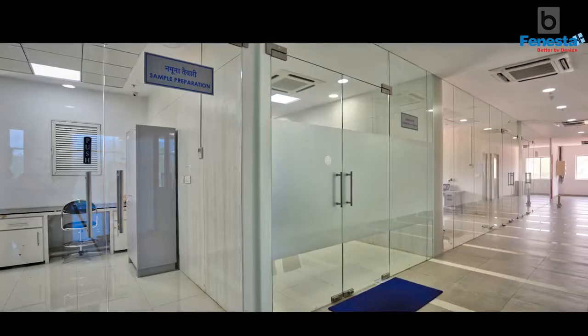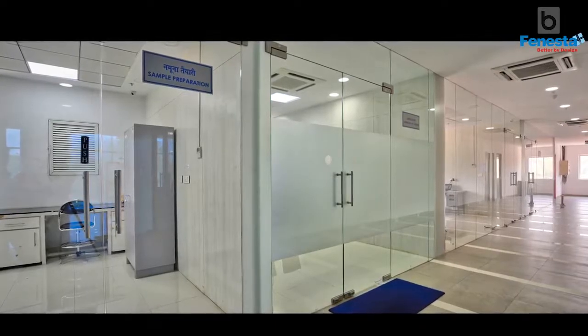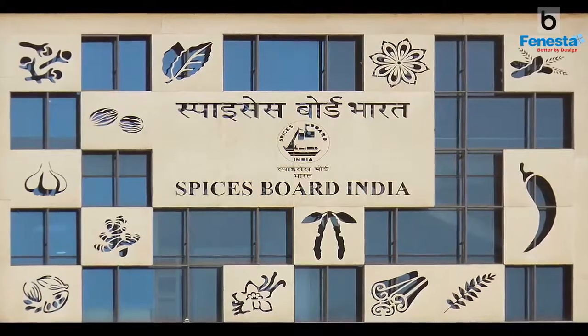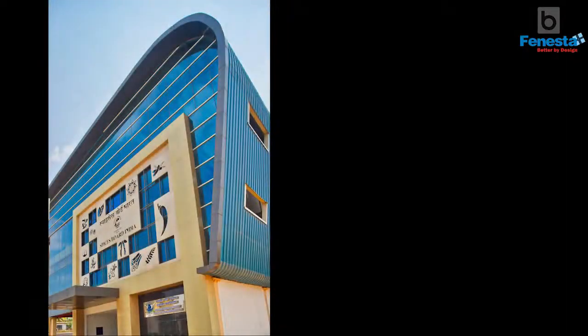Our client was the Spices Board of India and the design brief they gave to us was that they wanted to build a quality evaluation laboratory, which would be the largest and most state-of-the-art facility in Asia. All the spices that are produced and exported from India would be tested at this facility and then allowed to be exported.